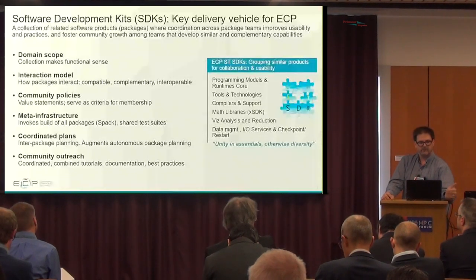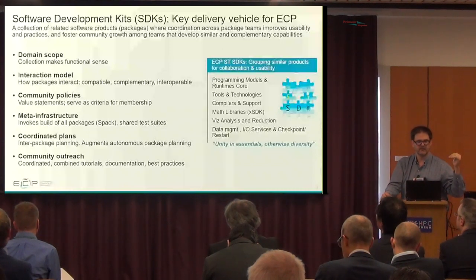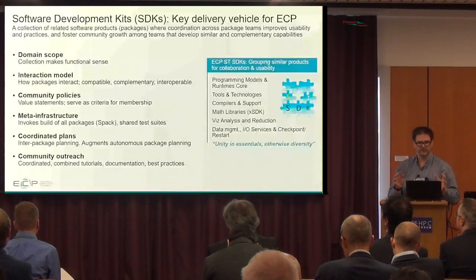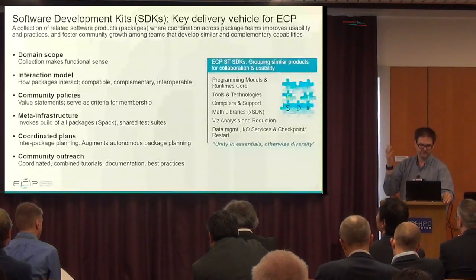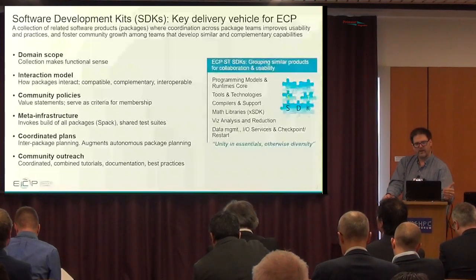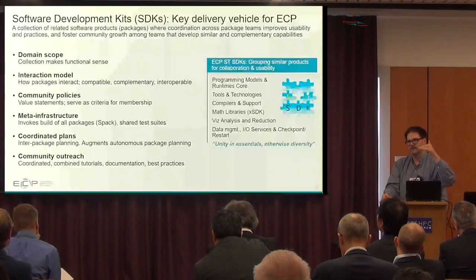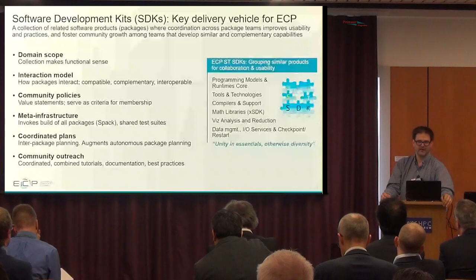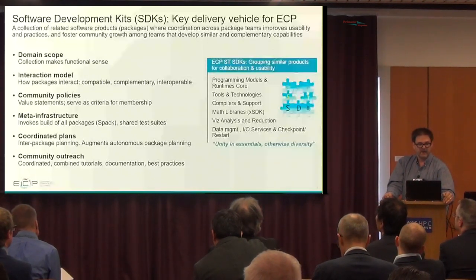How the packages interact within an SDK depends on the SDK itself — sometimes they're compatible, sometimes they share a similar API, sometimes they're complementary, and sometimes they're just interoperable with each other. We want to foster community policies, which are determined by the SDKs themselves. These are things like providing a Spack recipe, not exporting MPI_COMM_WORLD, and similar low-bar requirements for membership within an SDK. We combine these together into Spack meta-packages and provide shared test suites.